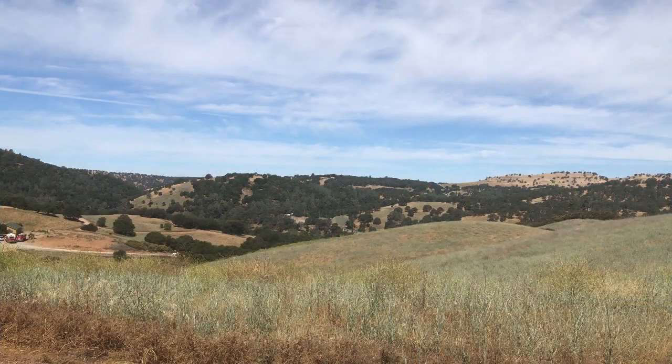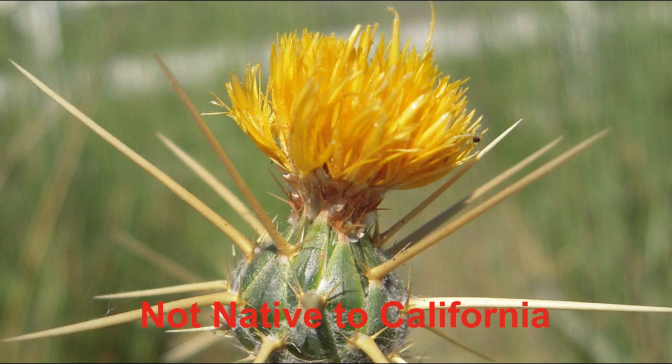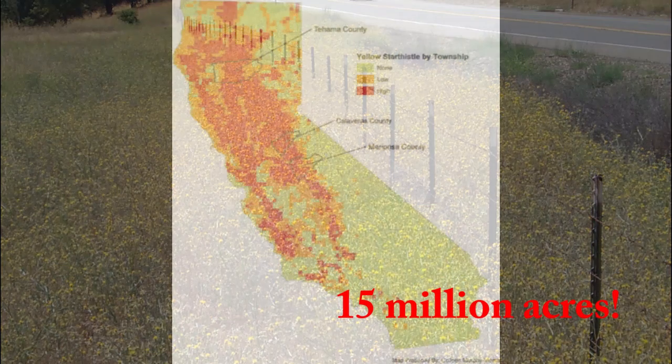Behind me you'll notice that some of the hills are a grayish blue-green color — this is the dreaded yellow star thistle. Yellow star thistle was introduced in the mid-1800s as a seed contaminant from Europe. Since that time it has spread across much of California and now infests nearly 15 million acres across the state.